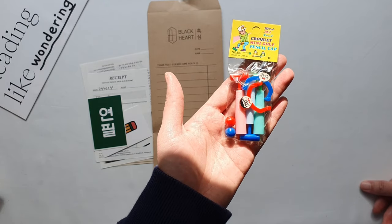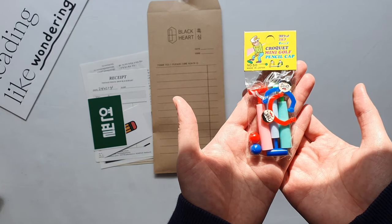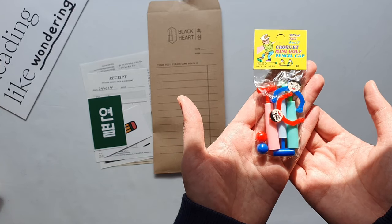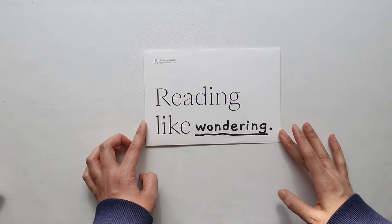I can't wait to try them out — I'll open these up at the end of the video. I just like them in the packaging right now, but let's check this out in action at the end of the video.